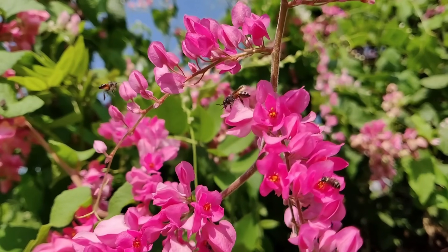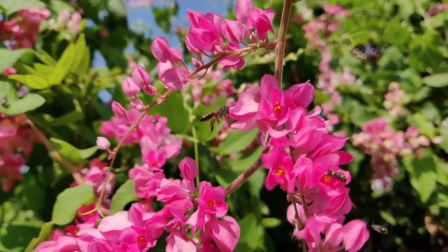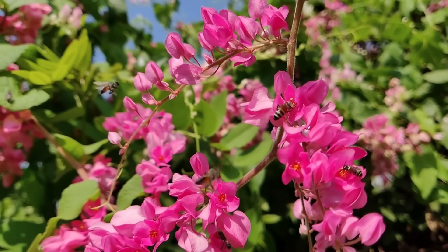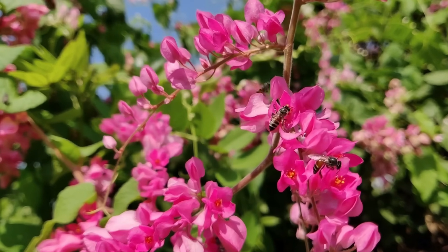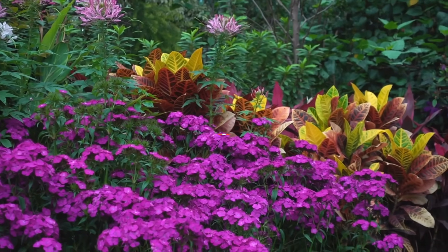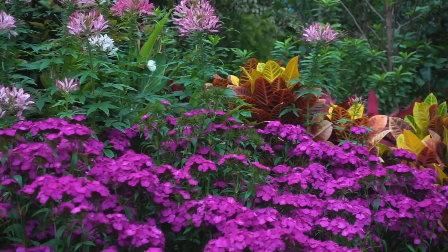Pollination is the magic that turns flowers into fruits and dreams into harvest. By understanding and encouraging this vital process, you can turn your garden into a thriving sanctuary. Which of these tips are you excited to try? Share your pollination stories in the comments below and let's learn from each other. Don't forget to like, subscribe, and hit that bell icon for more gardening tips and insights. This is your girl Dottie from Greener Acres Garden Oasis — GAGO. Gardening, always growing on. Thank you.